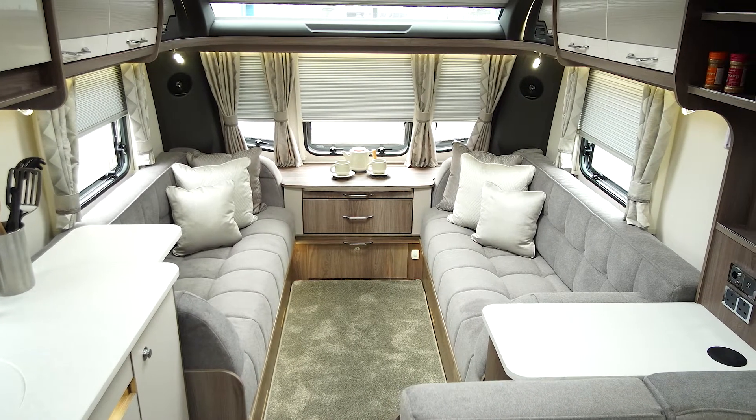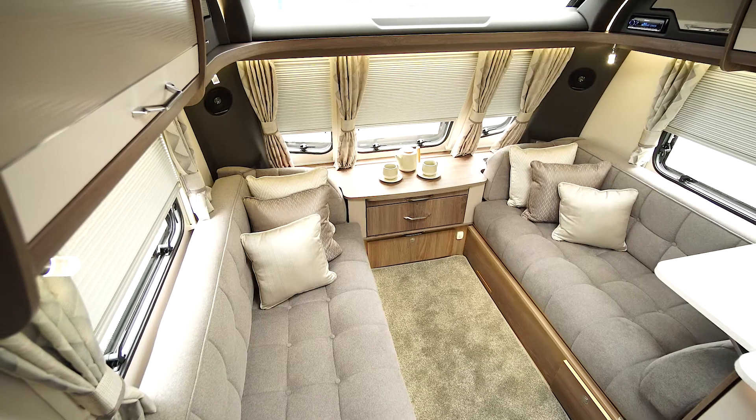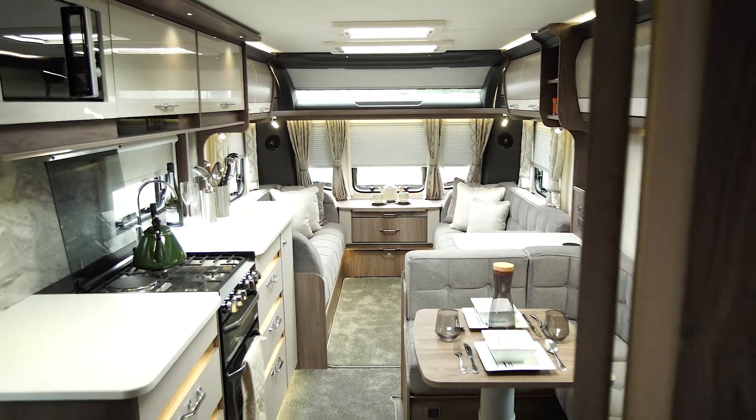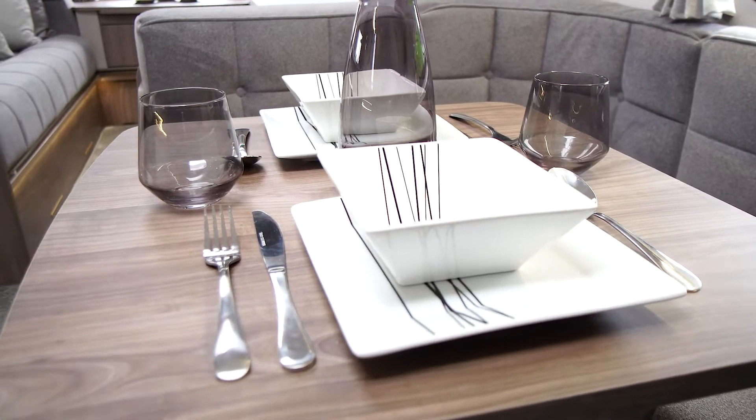At the front we have long seating which can be used as two single beds or easily converted into a double. In the middle of the caravan you have a huge side dinette which also converts into a large single bed.